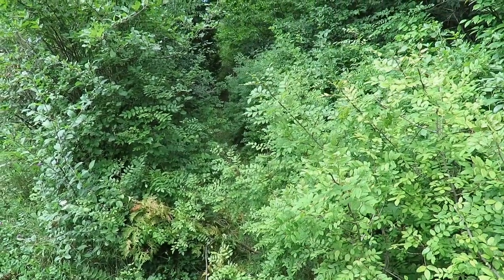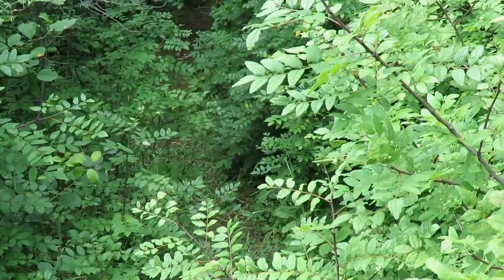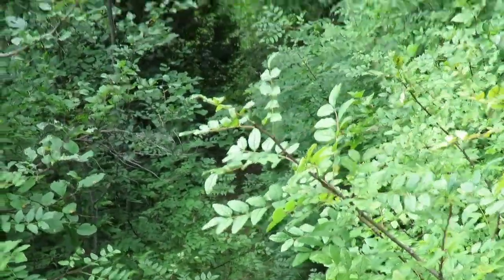There's an interesting little game trail here. You can see something's been walking through there making a nice little path.